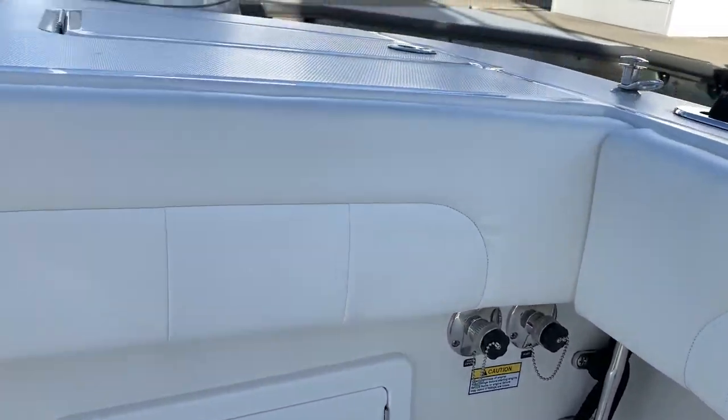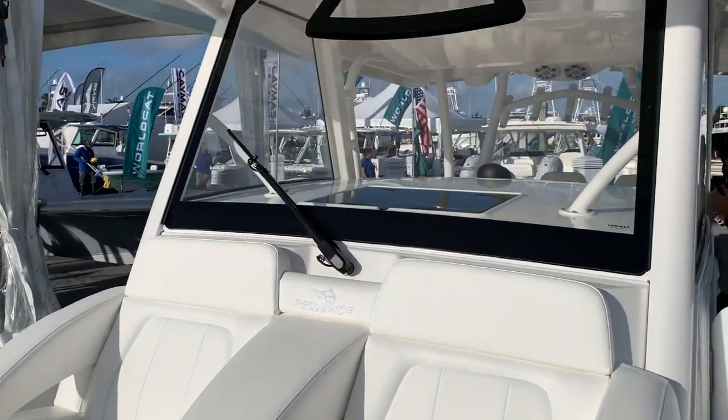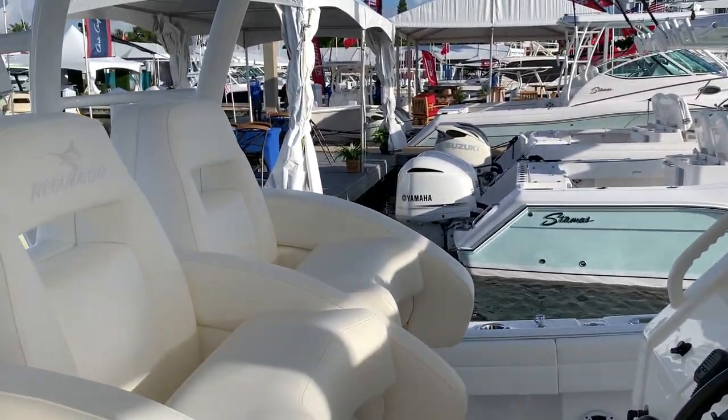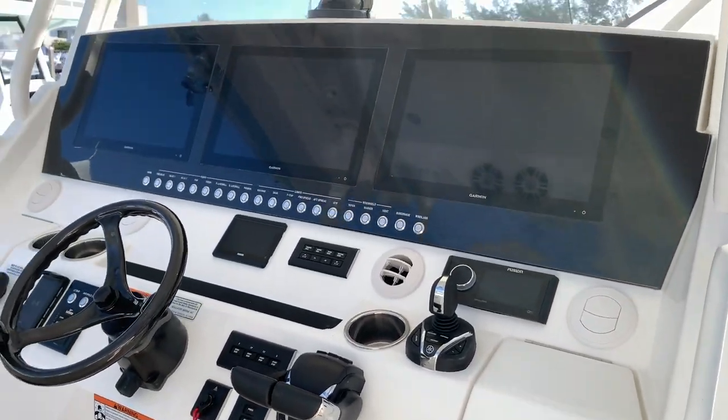I'm a big catamaran guy because I've got bad knees and a bad back, but if I was going to get a monohull, I would consider this as one of my top three choices because of the build quality, the heavy hull, and ultimately the ride quality that all of that delivers.